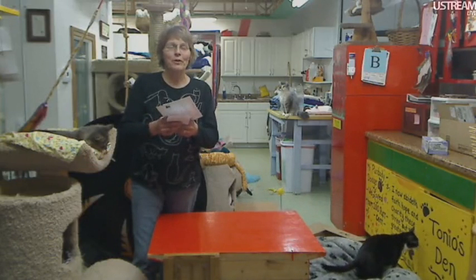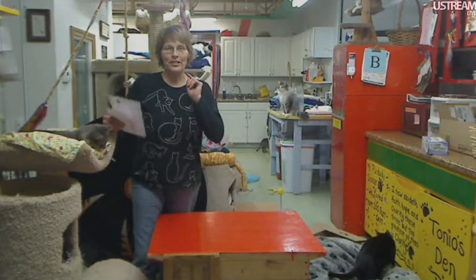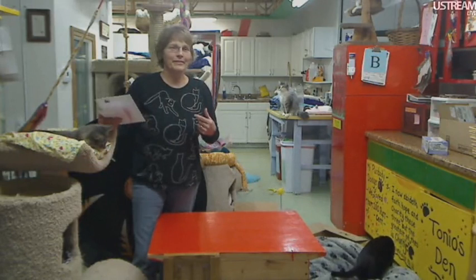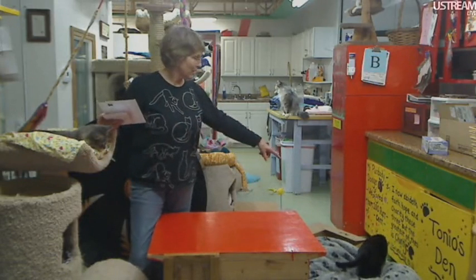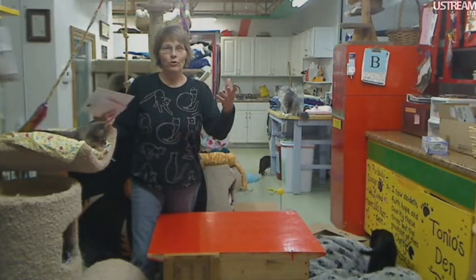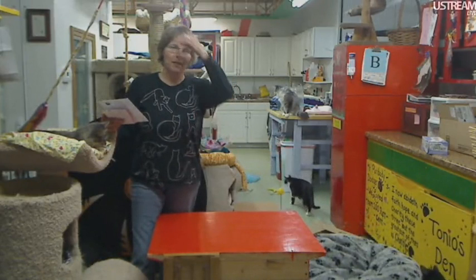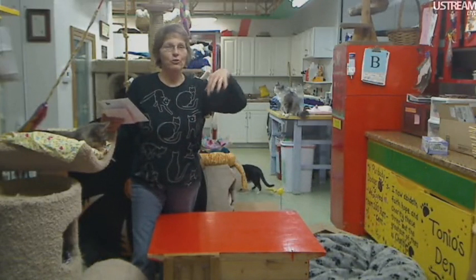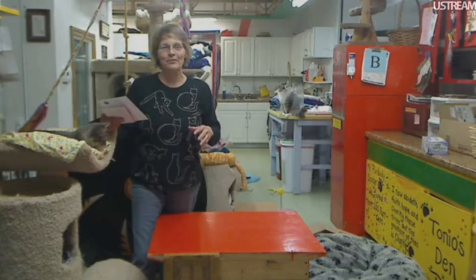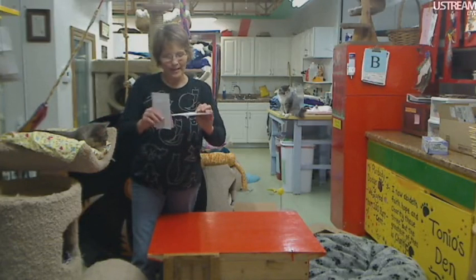Our floor is done — I'm so happy! We were betting this afternoon who the first kitty out there would be. We all guessed it was going to be Octavia, but it was little Donna. I was standing there with the door open talking to Bruce, the guy who did the floor, and out goes Donna, just like she owned the place. So little baby Donna was the first one that went out.